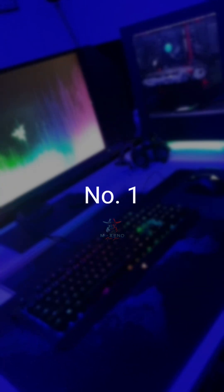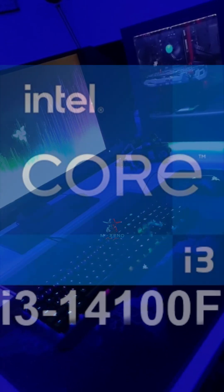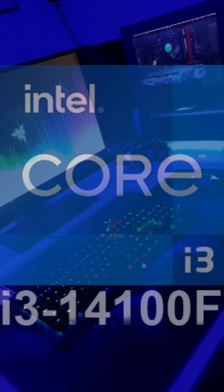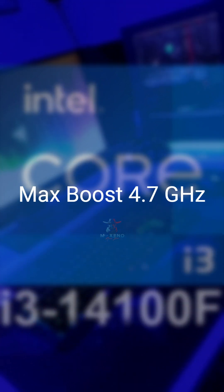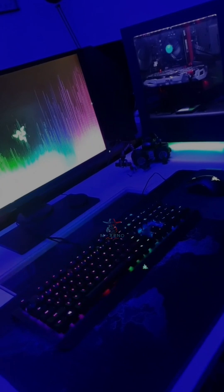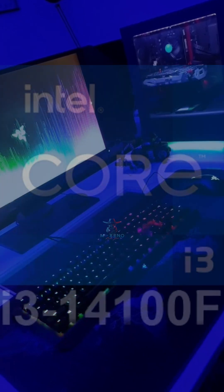And number 1 is the Intel Core i3-14100F. 4 cores, 8 threads, and a max turbo boost of 4.7GHz — the best performing CPU under $100 in 2025. For performance on a budget, the i3-14100F is your best bet.